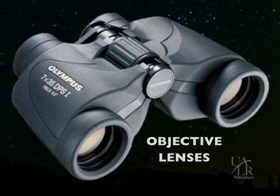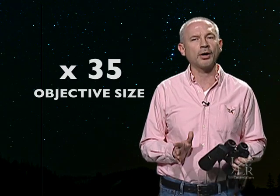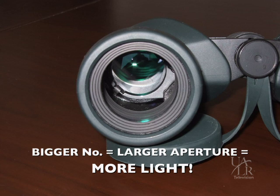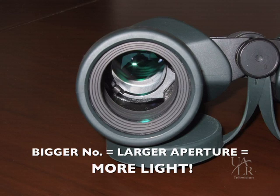The second number — in this case 35 — tells us the aperture size of the objective lenses in millimeters. The objective lenses are the large lenses on the front end of the binoculars. Of the two numbers, the second number, which gives the objective size, is the most important when considering binoculars for stargazing, as the bigger the number, the larger the aperture, and the more light you can gather from very distant and very faint celestial objects.